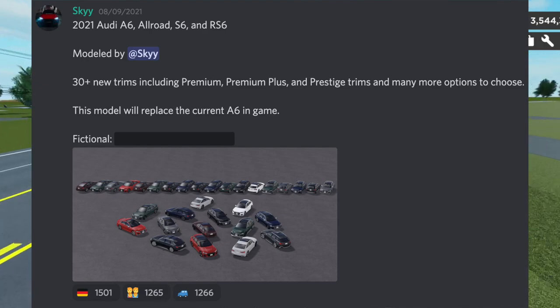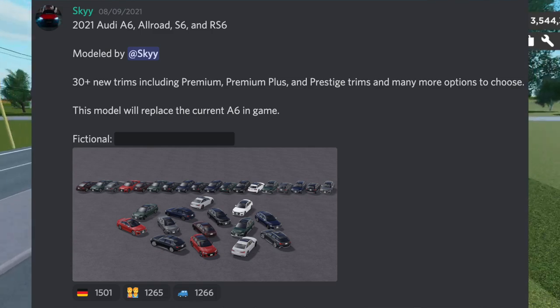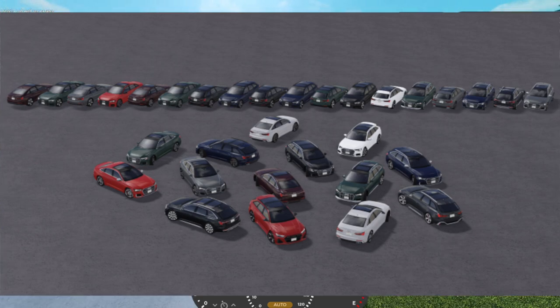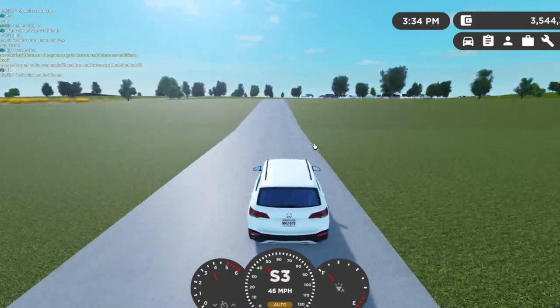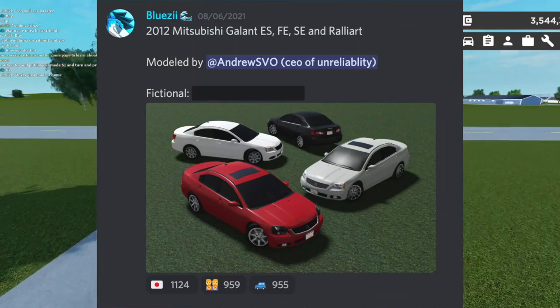Next we have the 2021 Audi A6, All Road, S6, and RS6. We got 30-plus new trims including Premium, Premium Plus, and Prestige trims, and many more options to choose from. As you guys can see, there are just rows and rows of trims. I'm actually pretty happy that they're adding a lot more trims than they used to.